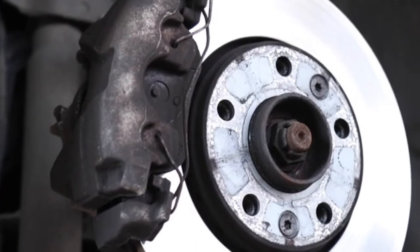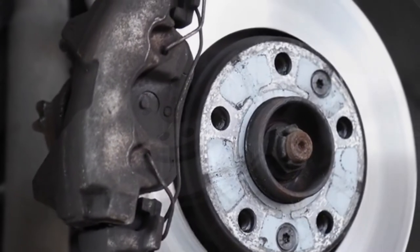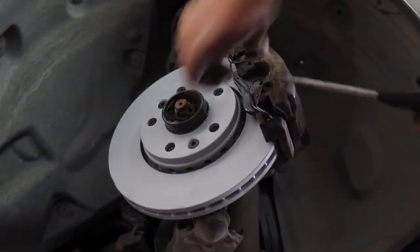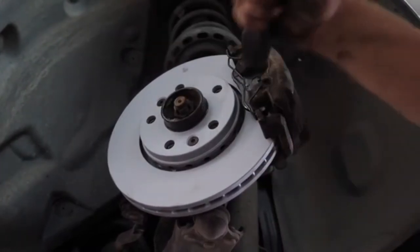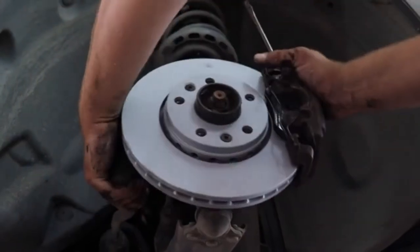With that being said, stay tuned as we bring you our top five best car brake pads available in the market. Whether you need the best of the best or just the most affordable option, we'll cover all of these items for you. If you want to find the best prices and more information about the products mentioned in our videos, you can check the link in the description below. And now let's start.